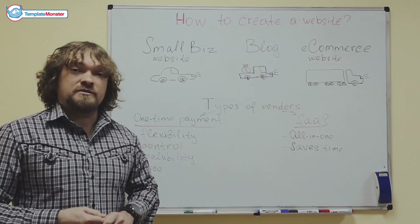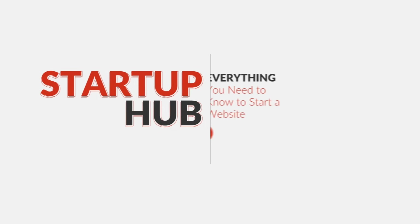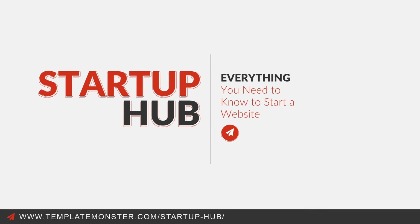What's your preferred option? Let me know in the comments. Do you want to get an answer to any question regarding webmastering and getting your business online? Visit templatemonster.com/startup-hub to learn how you can bring your ideas to life.